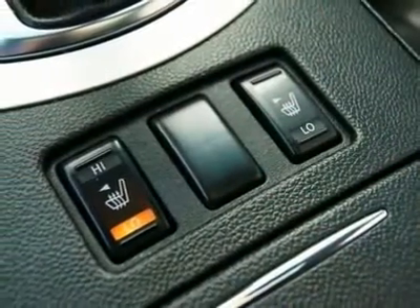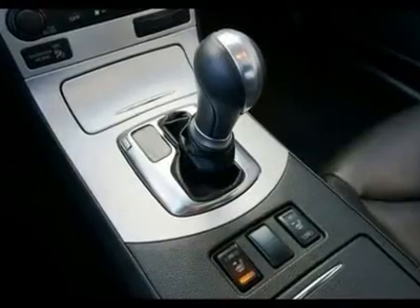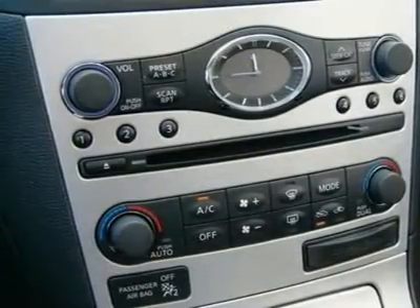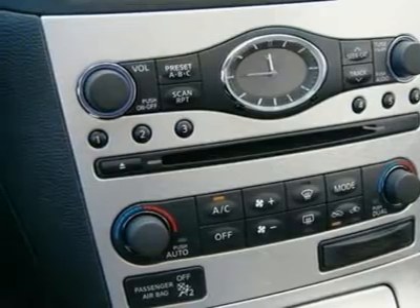Stop in today to take this G37 Coupe out for a spin and please call us with any questions. You can also call our pre-owned direct line anytime at 253-234-3332. Find us on Facebook, follow us on Twitter and join our blog at www.infinitioftacoma.com.